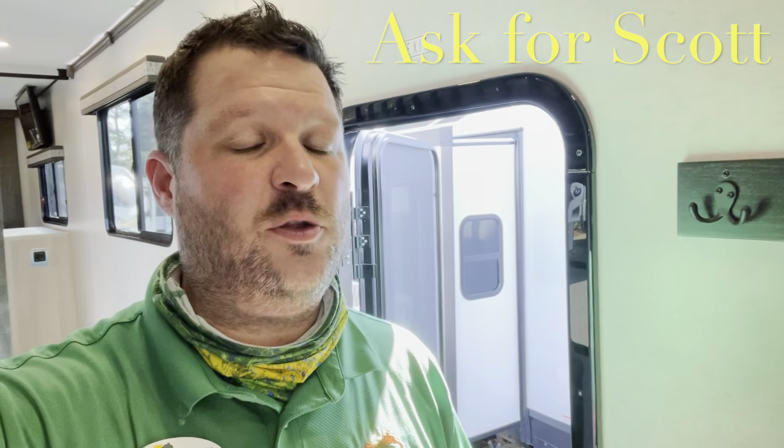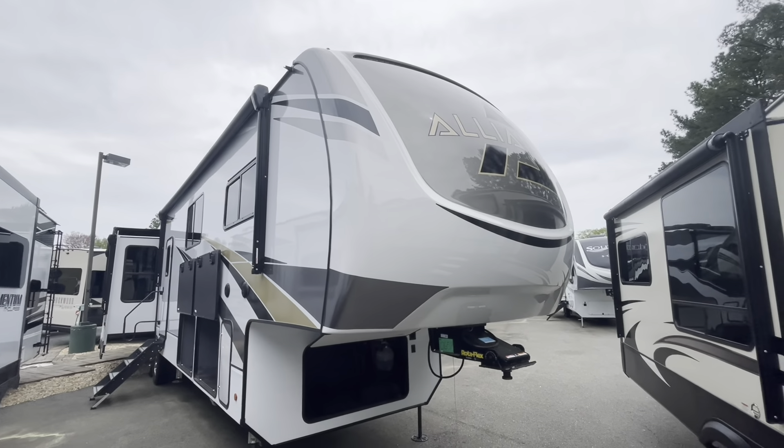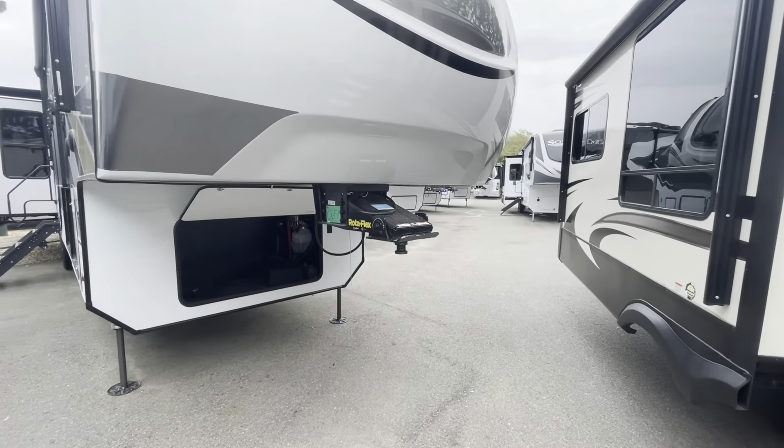Before we head outside, give me a quick thumbs up, hit the subscribe button, and hit that bell. That'll give you a notification every time I put a new camper on, so you'll be the first to see new floor plans, options, and decors. Make sure you hit that bell. And remember, if you're coming out to the lot in Yorktown to see this in person, or any other RV, camper, or fifth wheel, make sure you ask for Scott.